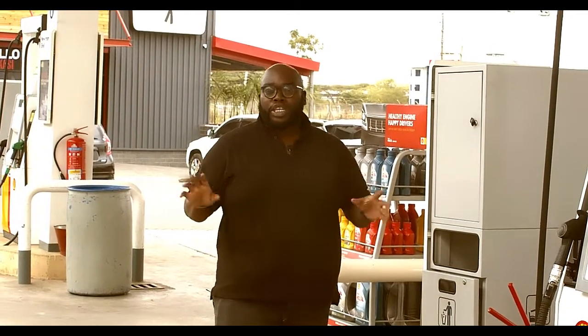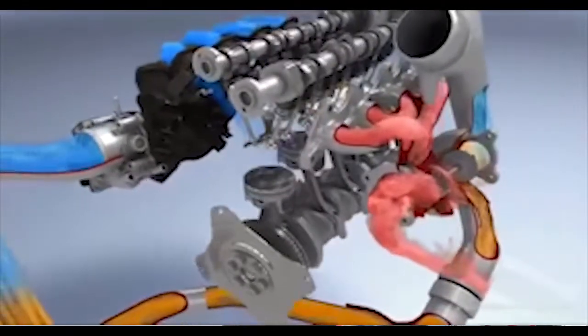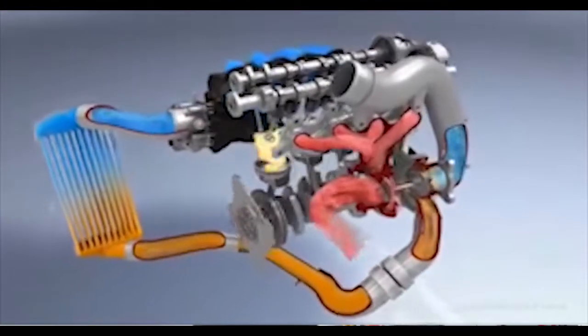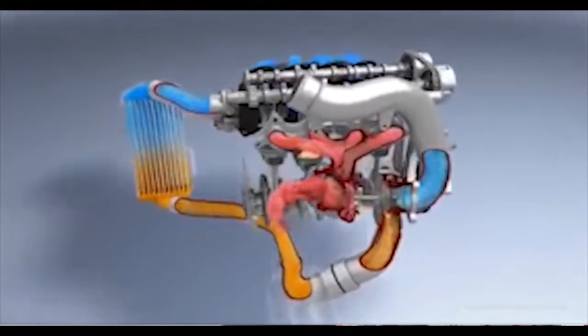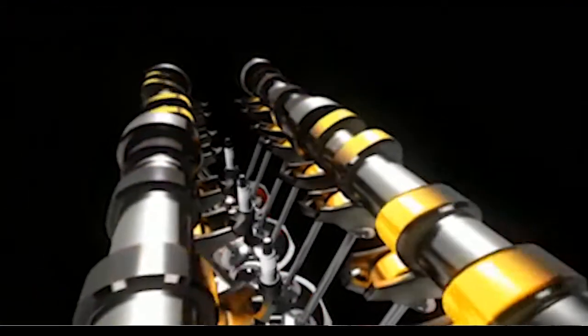And number three: corrosion protection. Very important. Because the engine is a machine with movable parts, there's a lot of friction between the engine components. What the oil does is enhance that thin coat of lubrication along the walls to ensure there's no abrasion and no wear and tear.